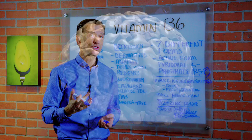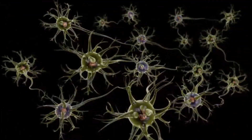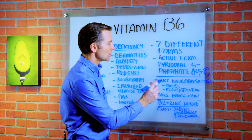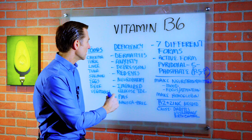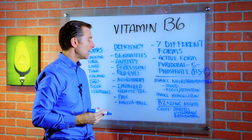What does B6 actually do? Well, it's involved in making neurotransmitters like GABA, dopamine, and adrenaline — so it affects your mood. If you're deficient, you're going to have anxiety, depression, and you might be moody.